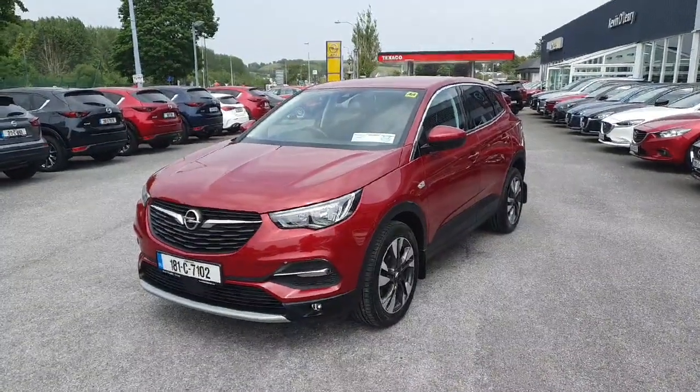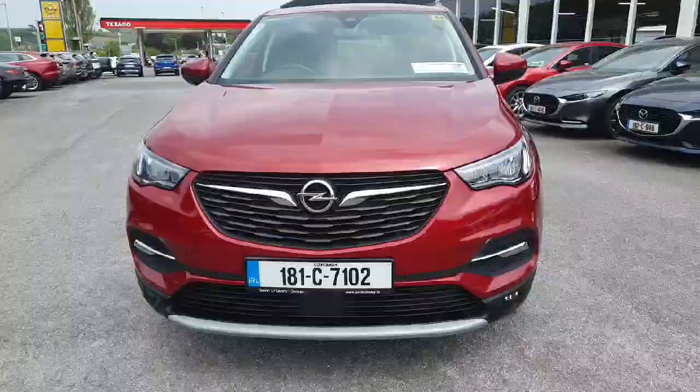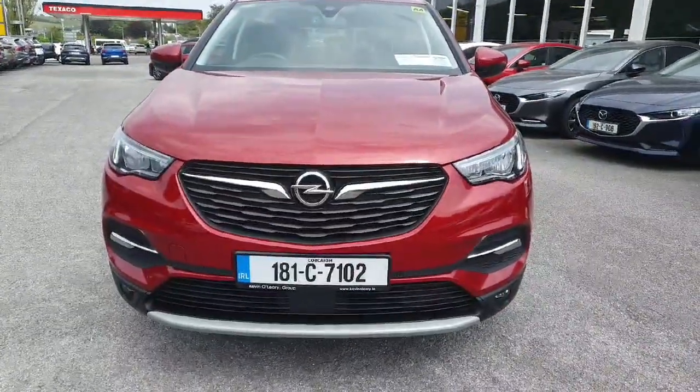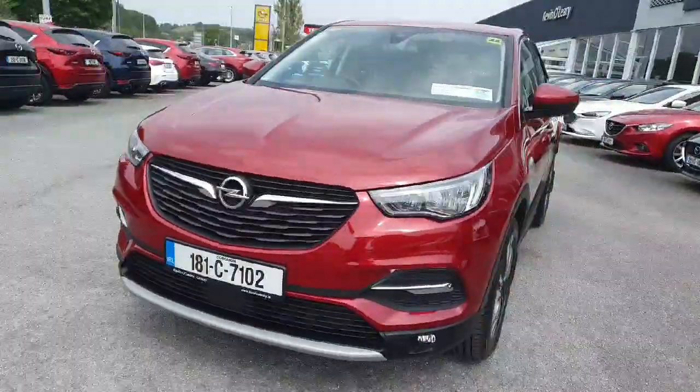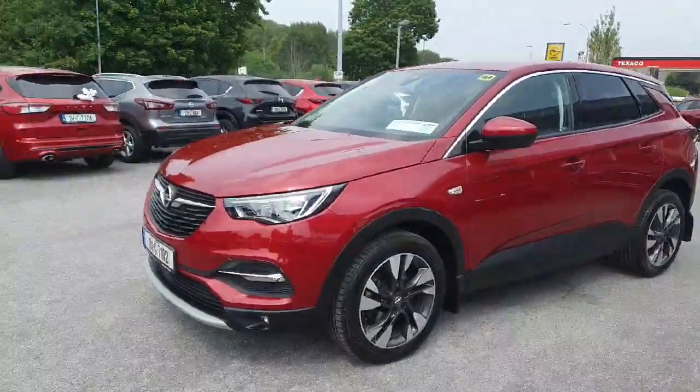Here we have a 181 Opel Grandland SRI diesel. Looking at it from the front, you have this lovely chrome grille to the front of the car, there's LED lights, front fog lights, front parking sensors, all colour-coded mouldings. It's absolutely stunning in this red colour, with upgraded alloy wheels.